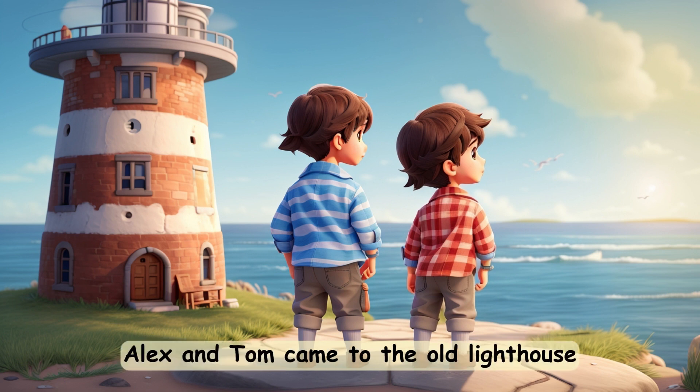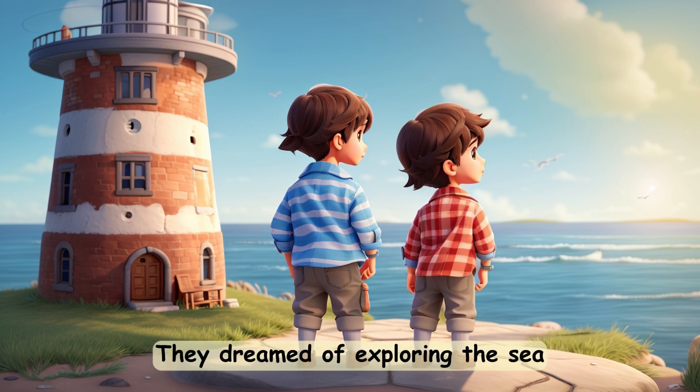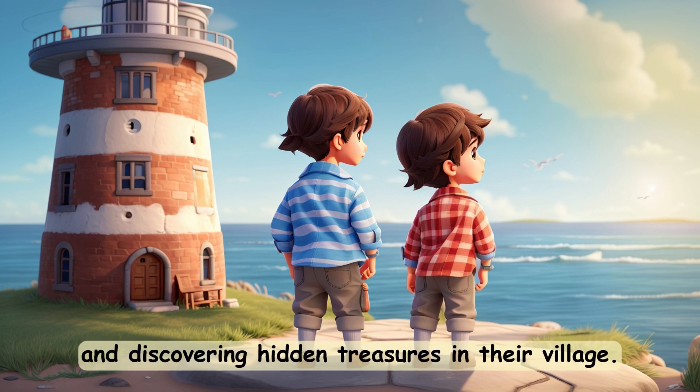Every morning, Alex and Tom came to the old lighthouse and stared out into the boundless sea. They dreamed of exploring the sea and discovering hidden treasures in their village.